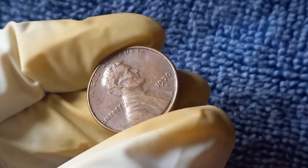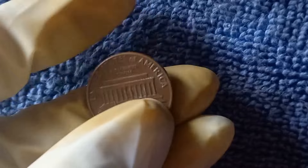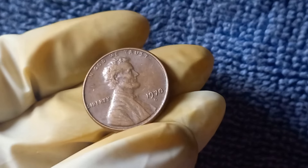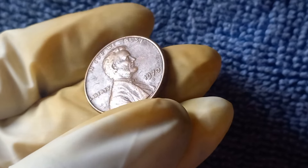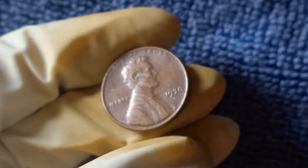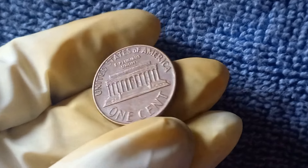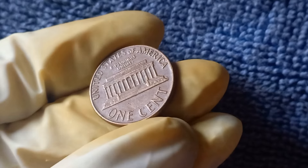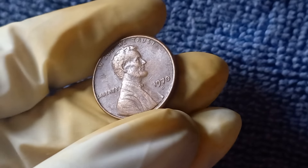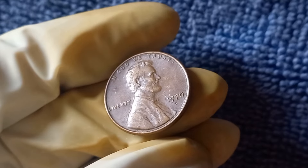We have a real treasure to talk about: the 1970 D Mint Mark Lincoln penny. This little copper beauty has quite a fascinating history, and some are even worth a staggering $1.7 million. This penny was produced at the Denver Mint in 1970, hence the D Mint Mark. The 1970 D Lincoln penny is made of 95% copper and 5% zinc, with a diameter of 19.05 millimeters and a weight of 3.11 grams. What makes this particular penny so valuable comes down to rarity. In 1970, the Denver Mint accidentally made a few pennies with a small date, where the zero in 1970 is much smaller than usual. These small date pennies are extremely rare, with only a few known to exist.